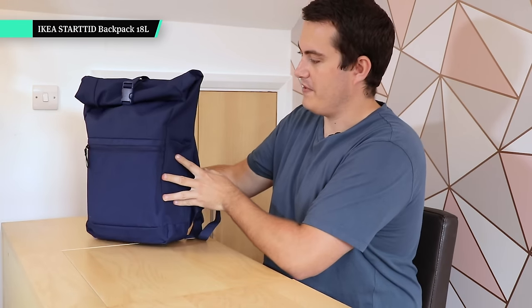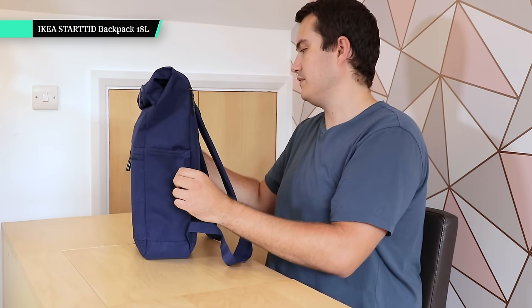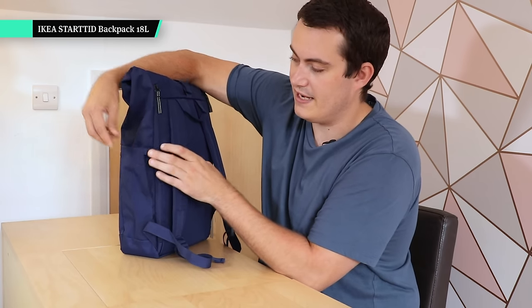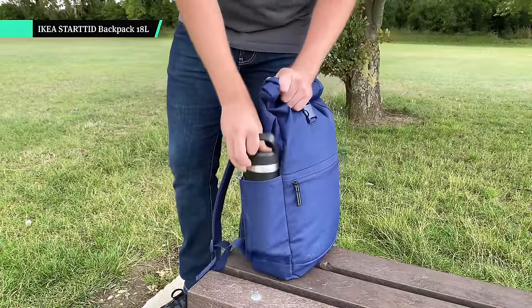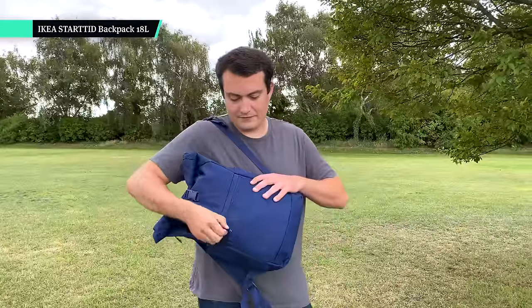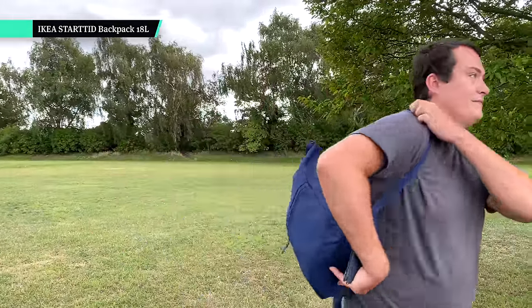Moving to the sides, we have some water bottle pockets here on both sides. What I like is that they're actually stretchy — they hold kind of flat but when you need to use them they stretch open, which is great to have on the side of a bag. Then we just have this front pocket here which I really like — it's a quick-grab pocket, so for your phone, your wallet, or any kind of stuff you need quick access to, you can just go in there and you're good to go.